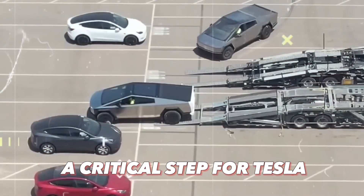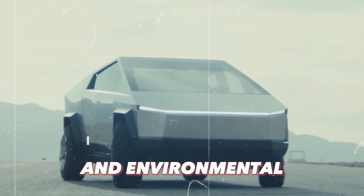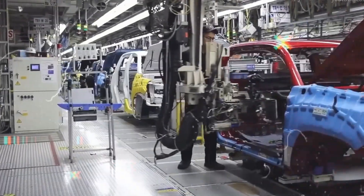Certification is a critical step for Tesla to bring the Cybertruck to market, ensuring that it meets all safety and environmental standards. It's a rigorous process that every automaker must go through to sell vehicles to the public, and it emphasizes the importance of safety in the automotive industry.